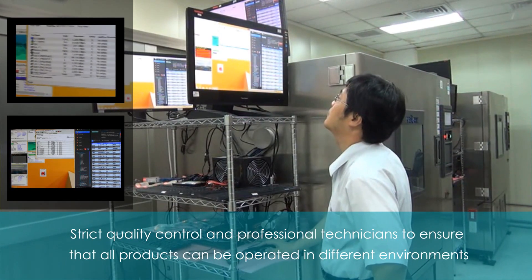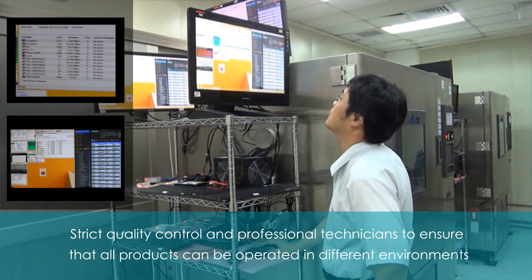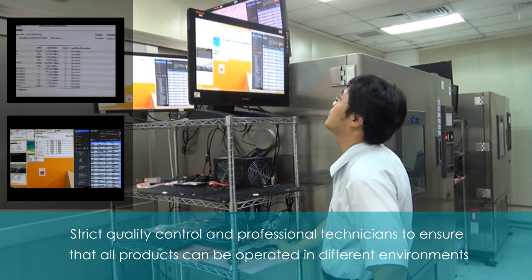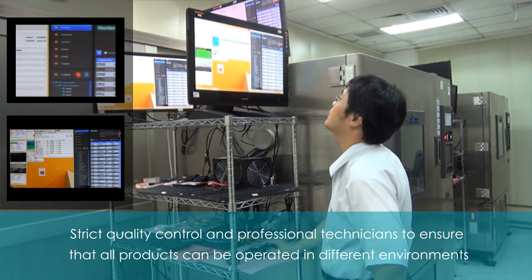Products will undergo several individual wide temperature tests during EVT and DVT stages, and professional technicians will ensure that all products can be operated in different environments.